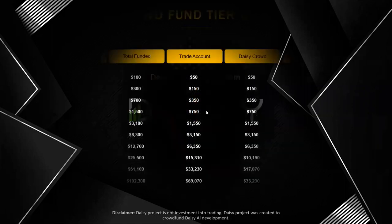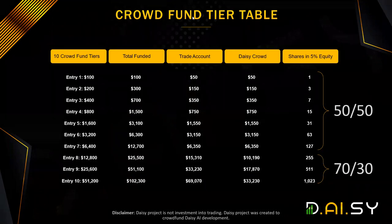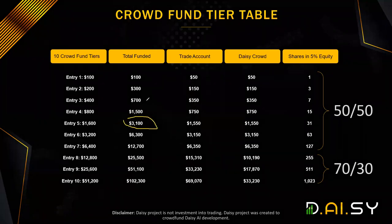Before we talk about the matrix itself, let's discuss the terminology. We will be talking about tiers and generations. Whenever we talk about tiers, we are referring to the crowdfund packages and there will be 10 of them. One of the most frequently asked questions is: can I buy entry level five right away? Well, the answer is no — you will have to buy all packages one by one. You first buy the $100 package and then the $200 package and so on.